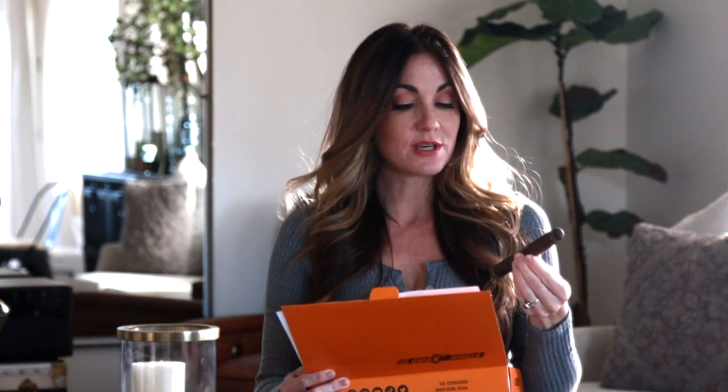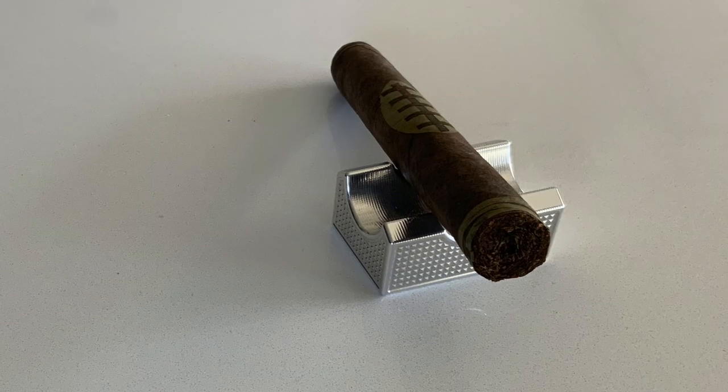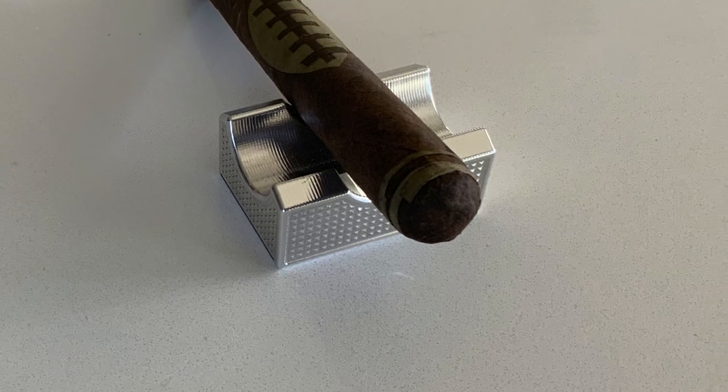Next up, just in time for the Super Bowl, we have the Game Day from Sereno. This is coming out of Nicaragua's Sereno Cigar Factory. I love the artwork — a nice maduro wrapper with beautiful candela accents creating a football design. It features San Andres and candela wrapper, Nicaraguan binder and filler, medium strength, and it's a limited release for the Super Bowl from Sereno Cigars.